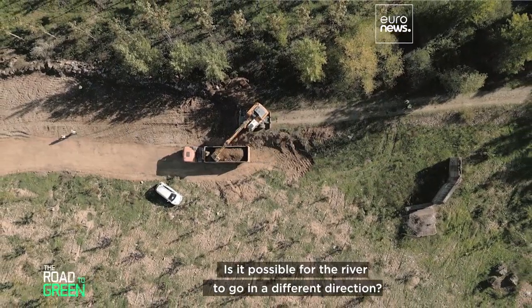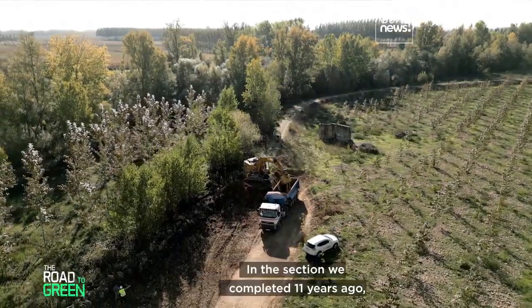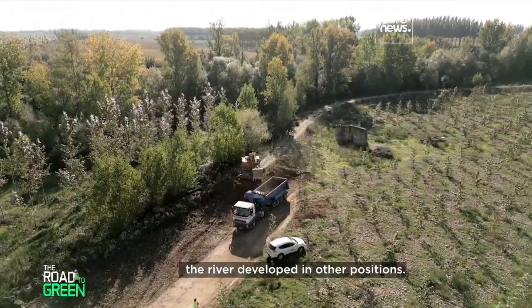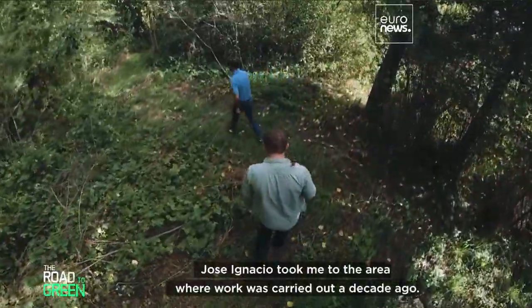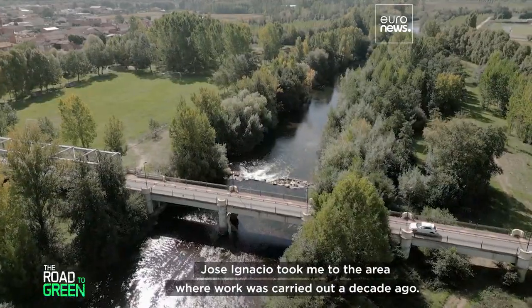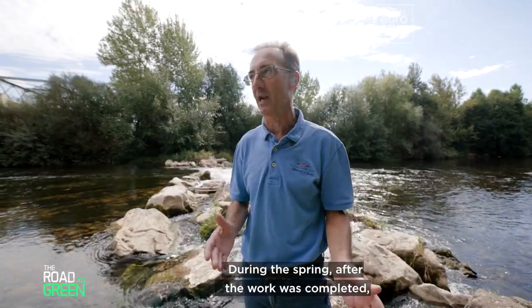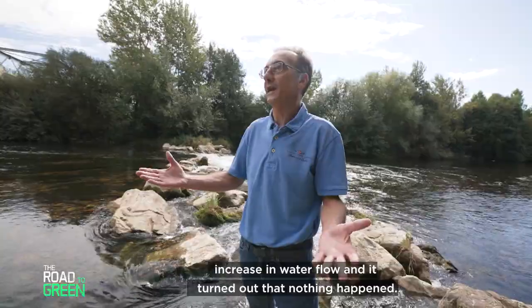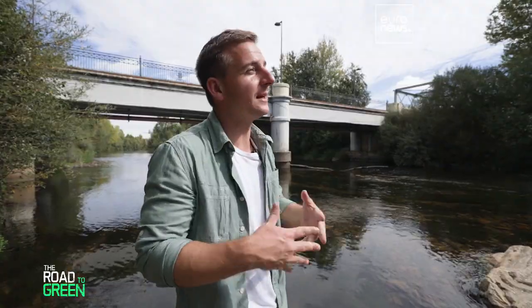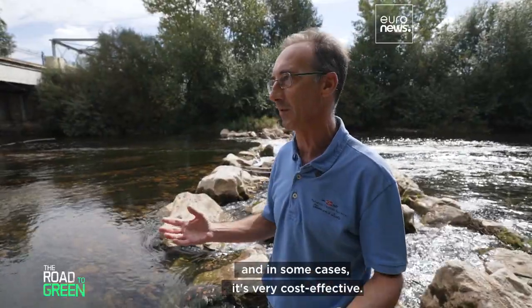Is it possible for the river to go in a different direction? Yes — in the section completed 11 years ago, the river developed in other positions and in general became wider. Jose Ignacio took me to the area where work was carried out a decade ago. During the spring after completion, heavy rain caused a considerable increase in water flow, and nothing happened. This avoids paying a lot of compensation, and in some cases it's very cost-effective.